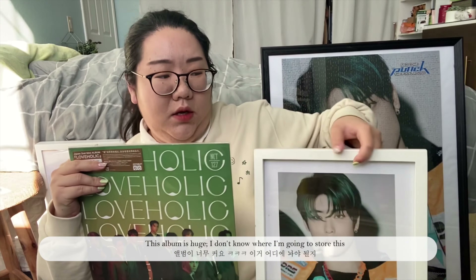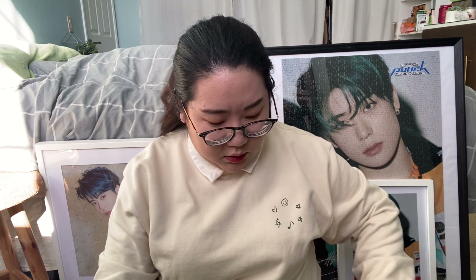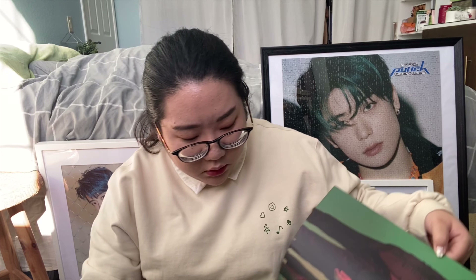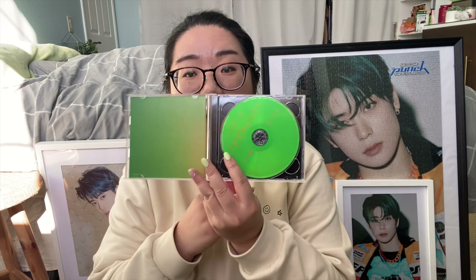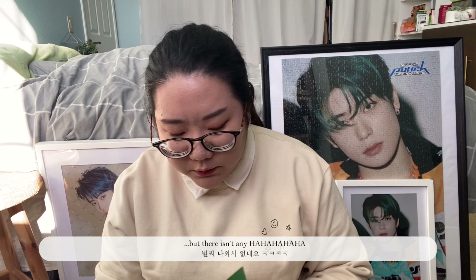The last album is this really big one — really, really big. It's the size of a poster, even bigger. I have no idea where I would put this album. Oh, there's a CD in here. It's so big. More stickers — trying to be really careful. The CD is like this.